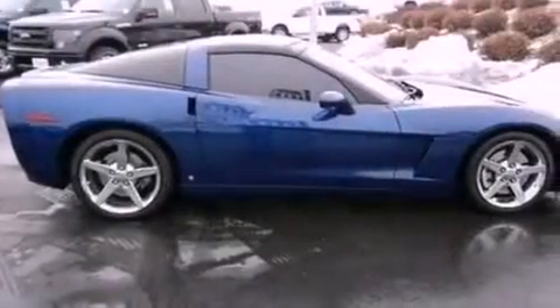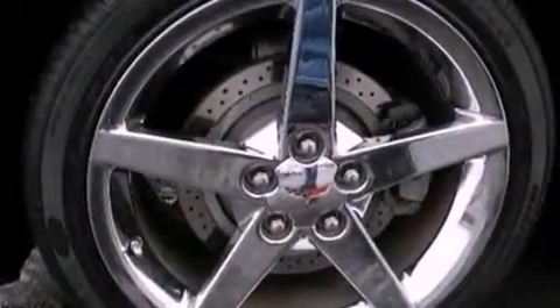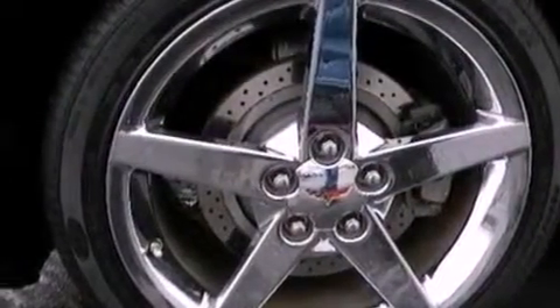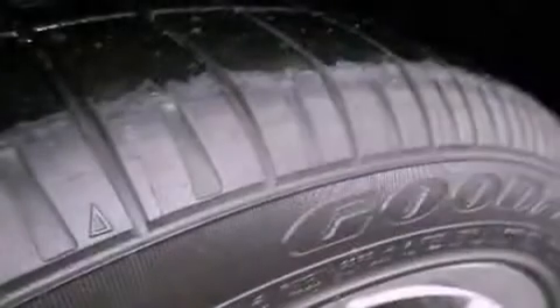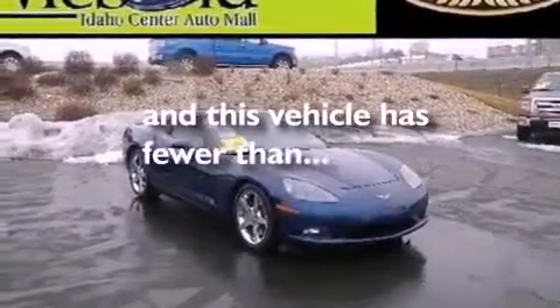A multi-function display, air conditioning, cruise control, seven intelligently positioned speakers, leather seats, performance tires, an illuminated driver's side vanity mirror, an anti-lock braking system, heated side view mirrors, and this vehicle has less than 30,000 miles.